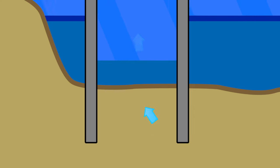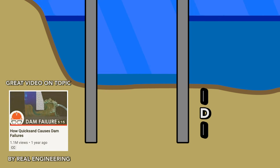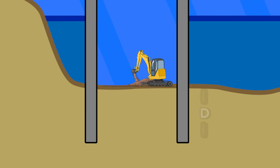Without getting too complex into the geotechnical engineering of this hydraulic phenomenon, there is a depth at which a wall can be driven into the ground that will keep water from seeping up into the other side of the wall. This depth is typically defined by soil type and the surrounding water table.